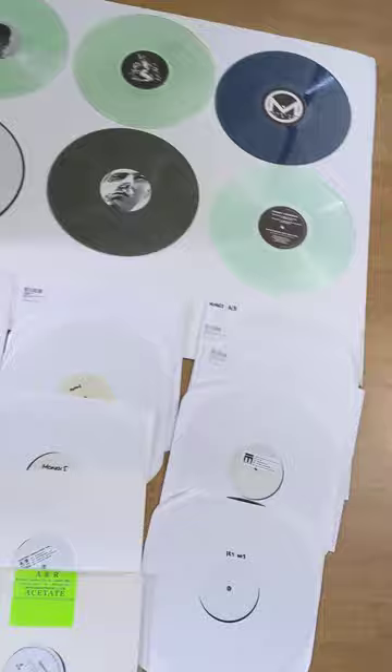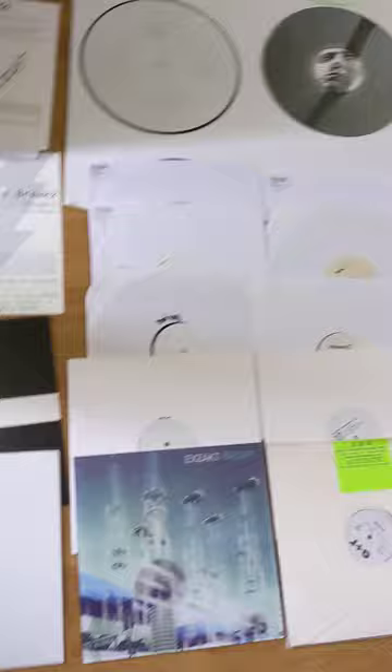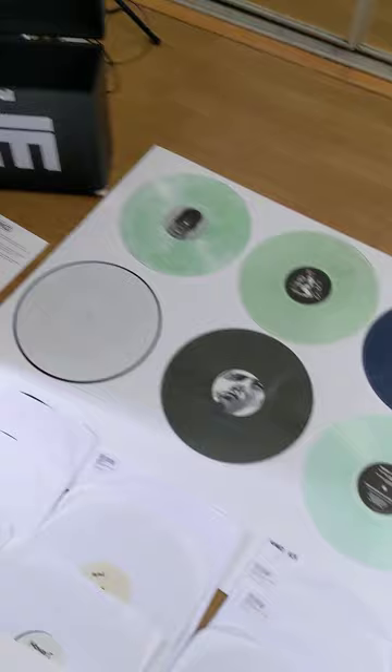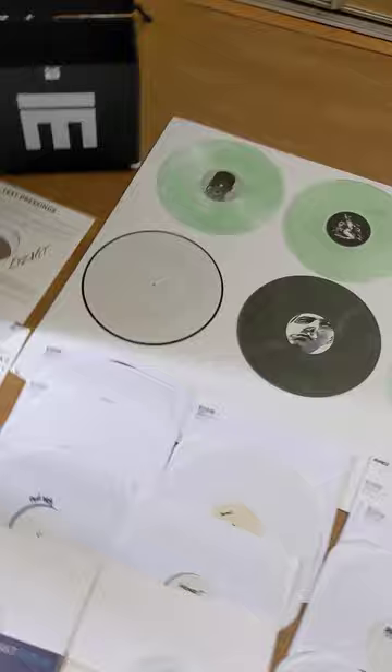Exact Evolve — this whole entire project, if you go through the contents, it has all my main music. It has original stuff from when I very first started, and I consider this like a time capsule of Exact. It's something I want to have in somebody else's hands if something happens, like a fire at my house, and all this stuff is gone.